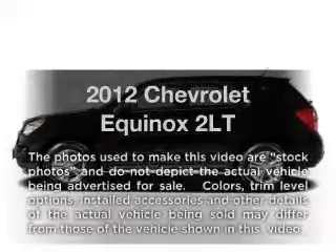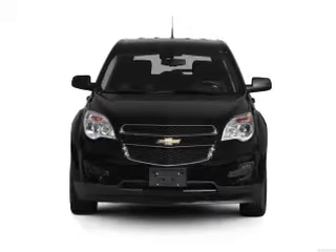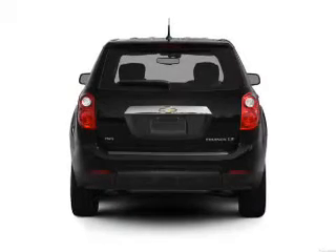Introducing the 2012 Chevrolet Equinox. Travel the roads in style and comfort in this great vehicle with an efficient four-cylinder engine connected to a smooth-shifting six-speed automatic transmission.